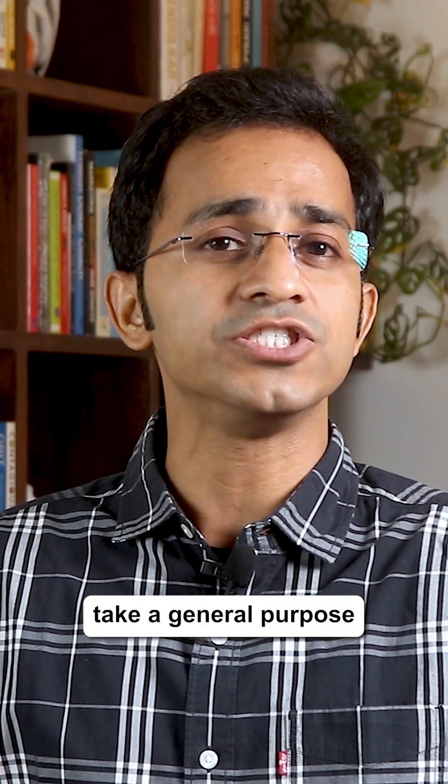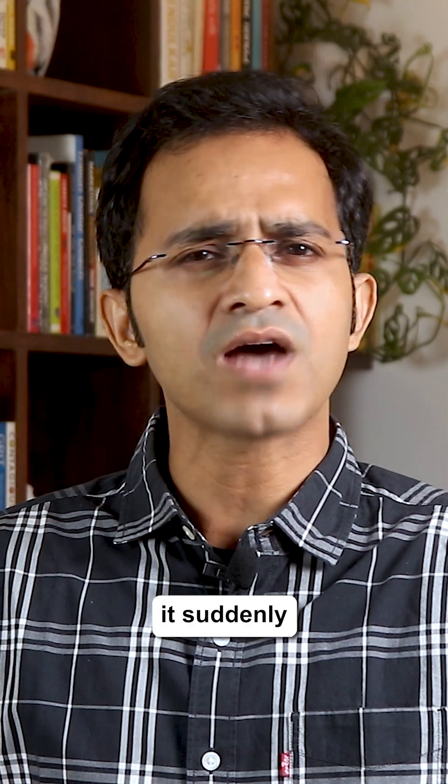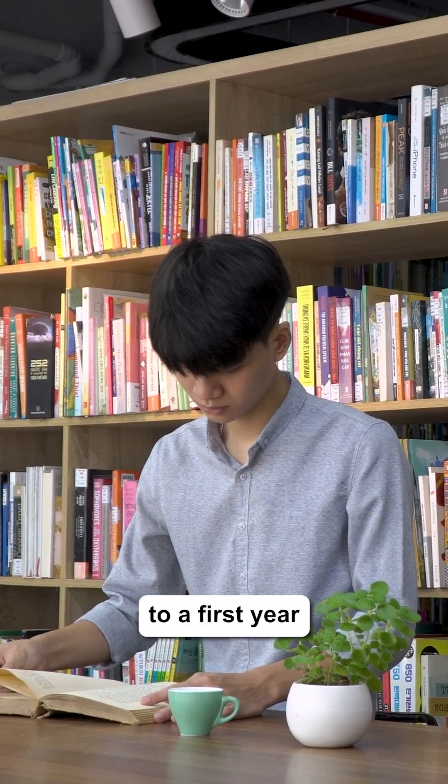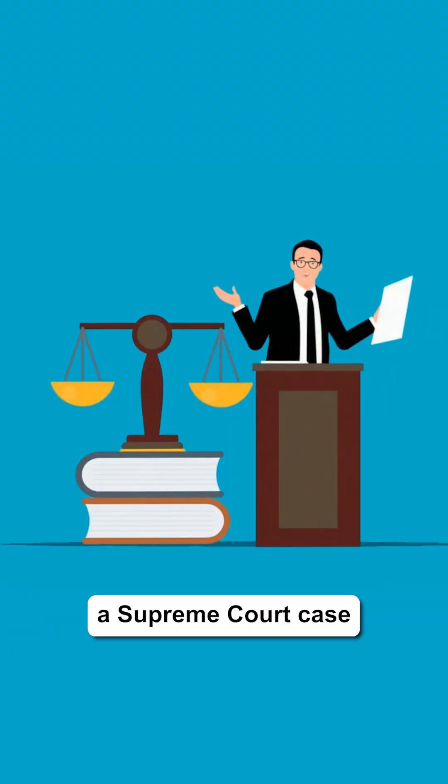Most legal tech companies take a general-purpose AI model and throw legal documents at it, hoping it suddenly becomes a lawyer. That's like giving a dictionary to a first-year law student and expecting them to argue a Supreme Court case next week.